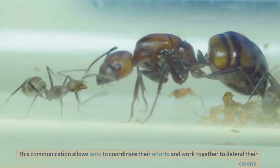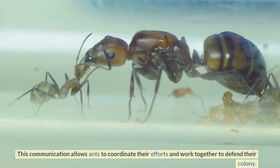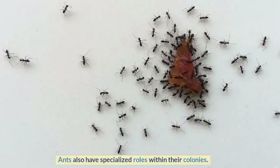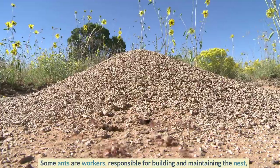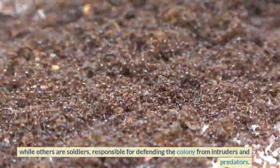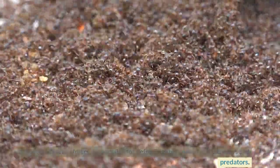This communication allows ants to coordinate their efforts and work together to defend their colony. Ants also have specialized roles within their colonies — some ants are workers responsible for building and maintaining the nest, while others are soldiers responsible for defending the colony from intruders and predators.